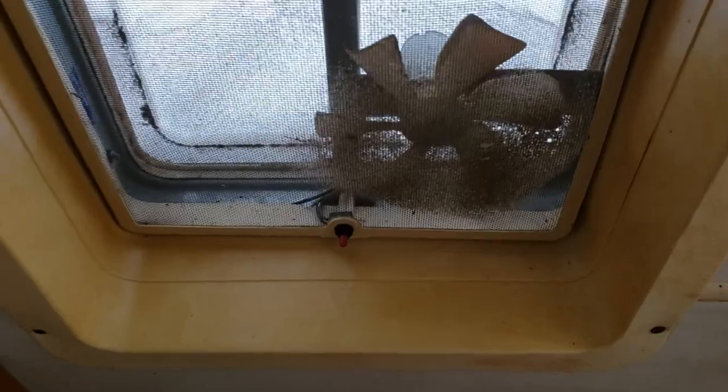There's also a vent fan in the bathroom. You just open that vent up there and hit the button, and the vent fan works pretty good. It's loud, but it does work.